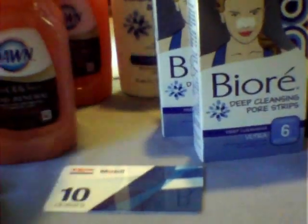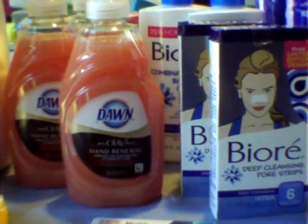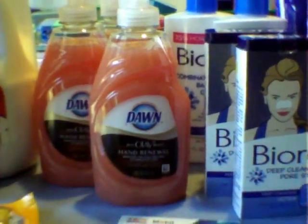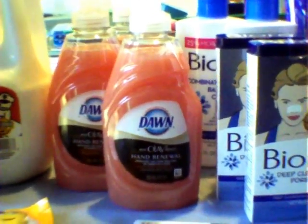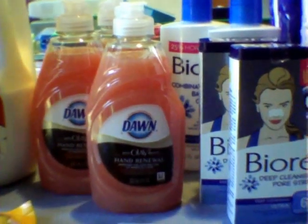There was a buy one, get one free coupon, essentially taking off $7 for that, and I had two of those coupons. The Dawn in my sale ad was actually priced at $0.97 each, and I did use that $0.75 off coupon that we received in this past Sunday's P&G insert.